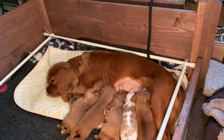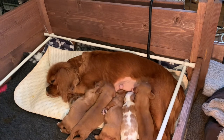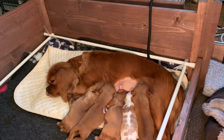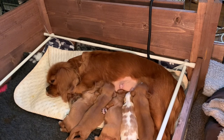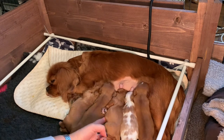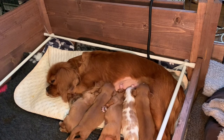Their little personalities are coming out, and now I can tell them apart quite easily. Although today will be the day where we're going to put their coloured collars on, just to make it easier for you to see. But obviously, this one's Peaches, and that little tummy there is bound to belong to Cookie.